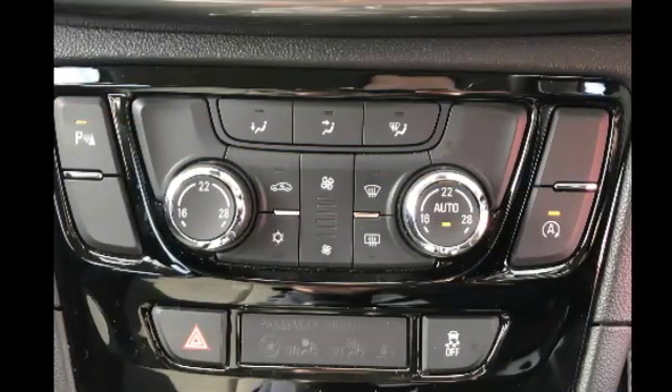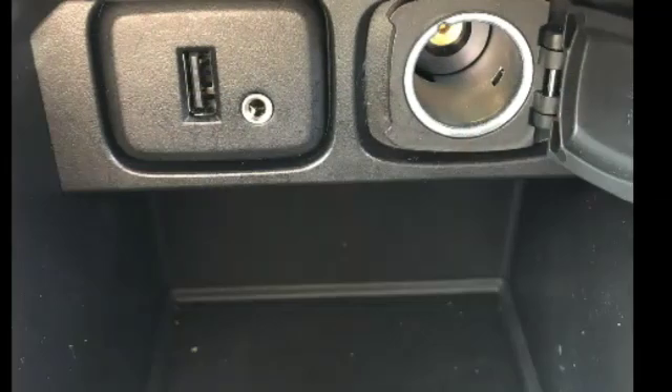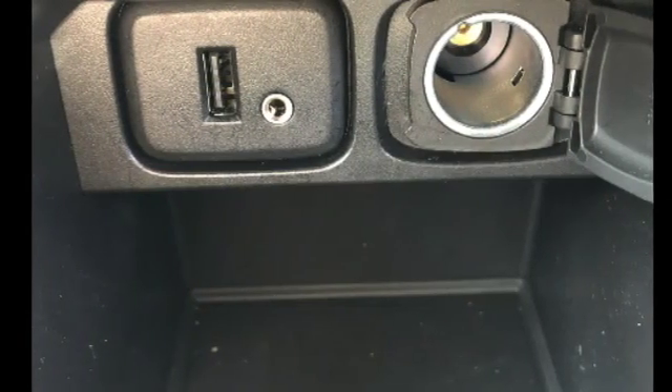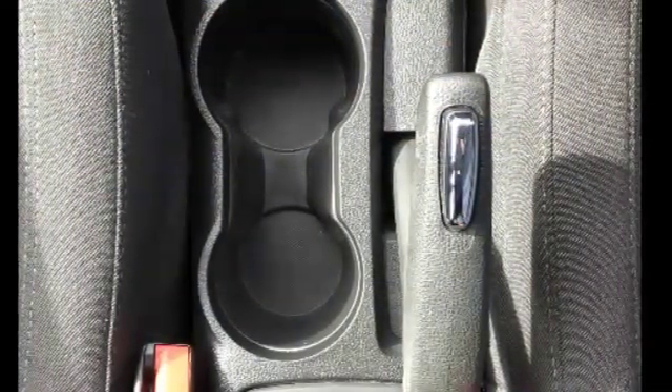Climate control including air conditioning, USB port, cigarette lighter port and auxiliary port, cup holders for both the driver and passenger seat.